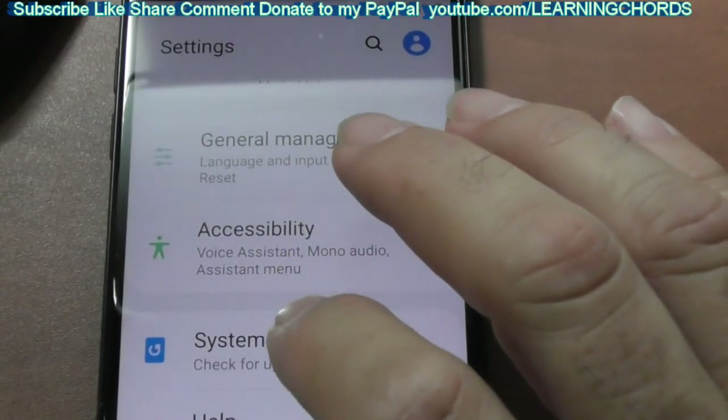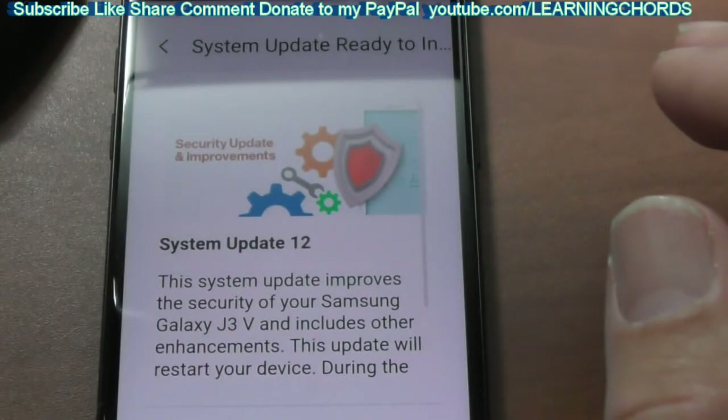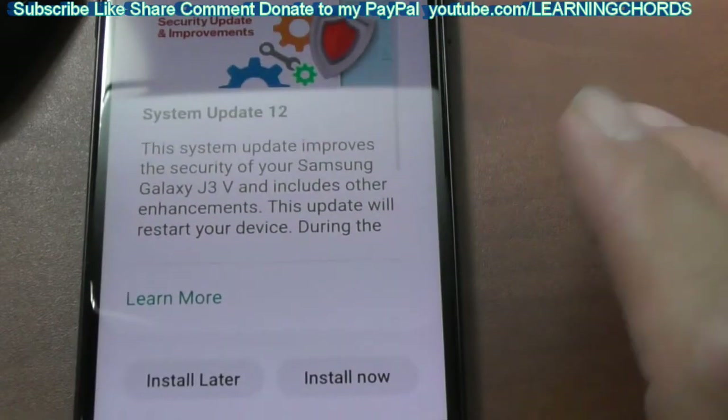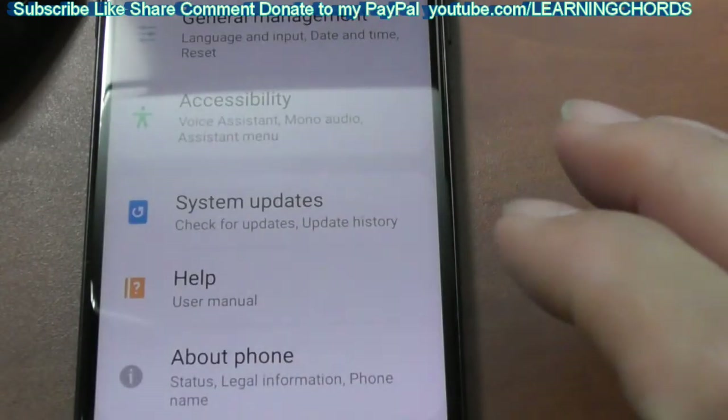We're going to be doing security update 12 and hopefully that's the last one. I thought I had to do up to 21 updates, but online it says only up to 12. So we're going to do that right now, and then tomorrow I'll do all the editing and rendering.